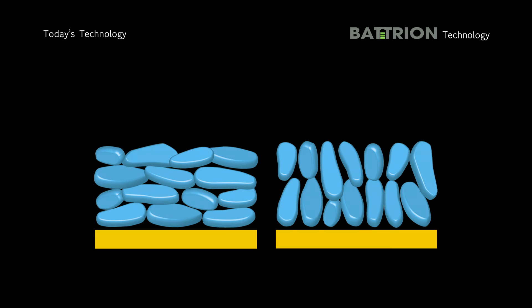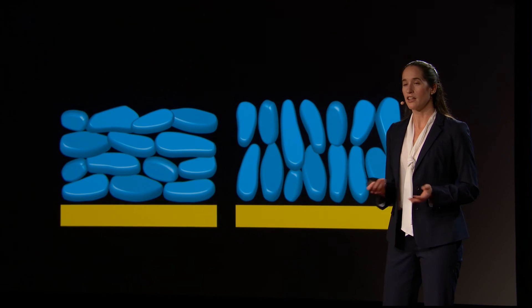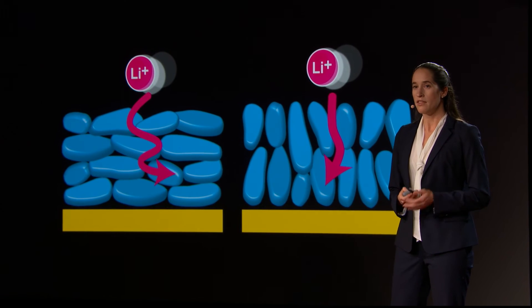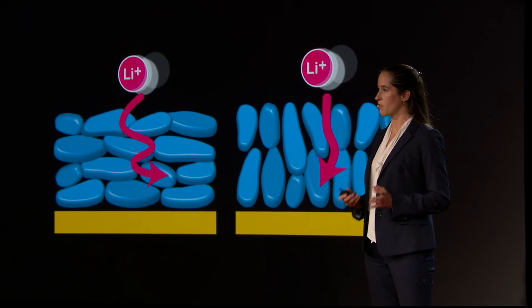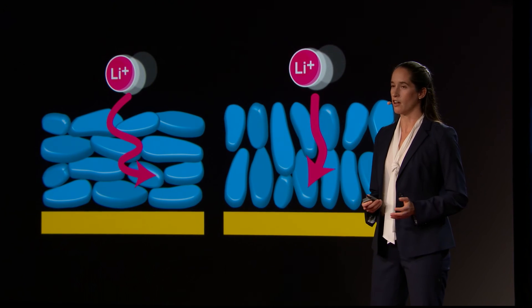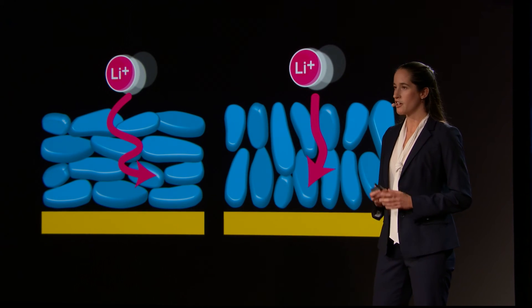This led to the formation of Batrion, a startup company out of my group. Batrion developed a technique to align the active particles inside your battery such that lithium has a shorter, less twisted path to follow. This means manufacturers can stick with graphite as a cheap and mechanically robust material, but give you a battery that charges faster, all while not sacrificing energy density or battery life.